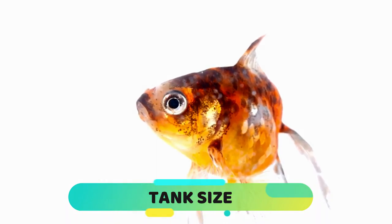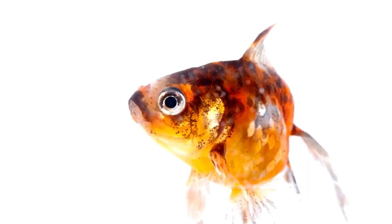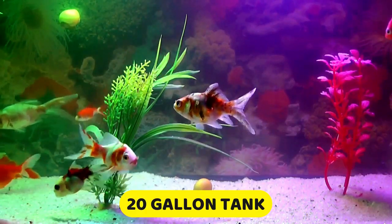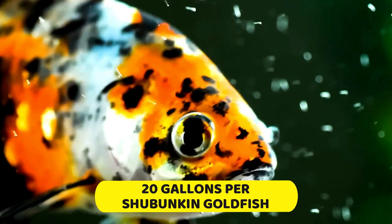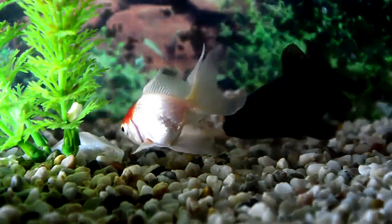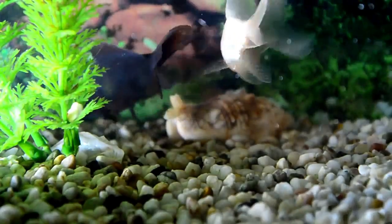Shabumpkin Goldfish tolerate cold water well, even just a few degrees above freezing, so they would do well in a roomy outdoor pond. If you plan to keep them in an indoor aquarium, a 20-gallon tank is a minimum size for one fish. As a general rule, allow 20 gallons per Shabumpkin Goldfish because they are active swimmers and grow quickly. Experts agree that while it is possible to stunt their size by keeping them in a smaller tank, this does cause health issues. Shabumpkins also consume more oxygen than most fish their size, and would benefit from a longer tank rather than a taller tank to provide maximum water surface area.